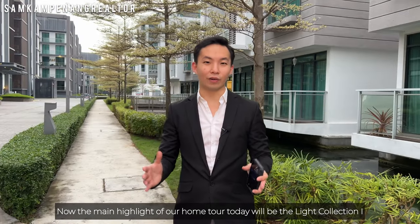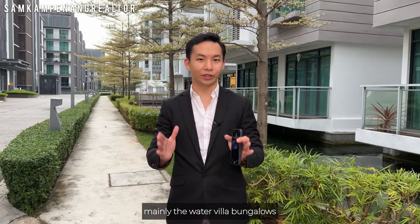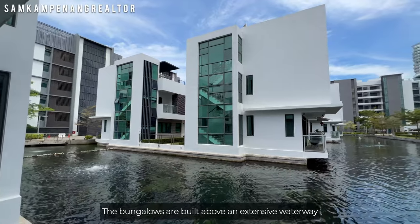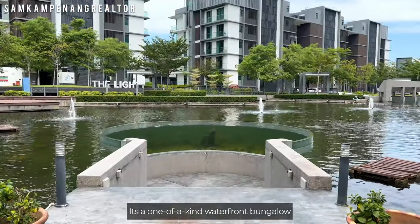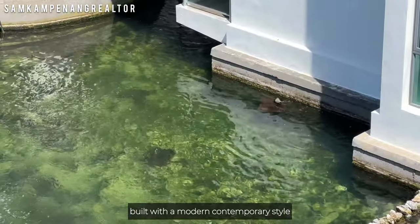The main highlight of our home tour today will be the Light Collection 1, mainly the Water Villa bungalows. The bungalows are built above an extensive waterway connecting to the Light Collection 3. It's a one-of-a-kind waterfront bungalow built with a modern contemporary style.